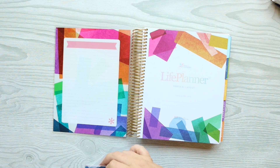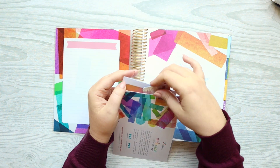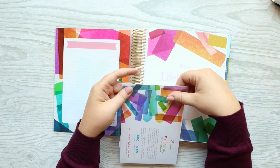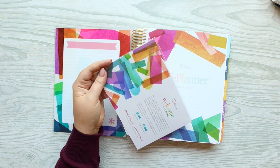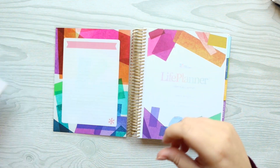Does anyone else miss the days when this came in a little hair pouch? They did that for many years — I think they stopped with the Kaleidoscope. But yeah, you'll receive this packet.